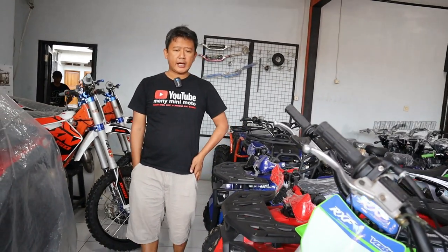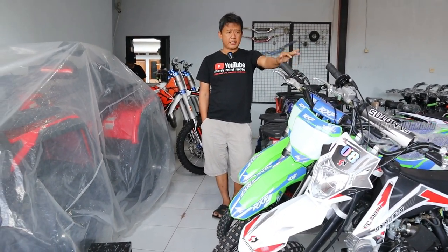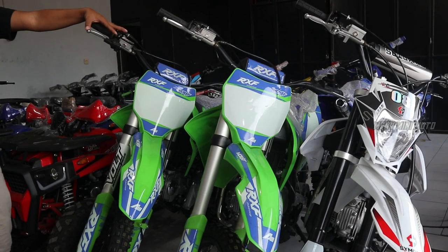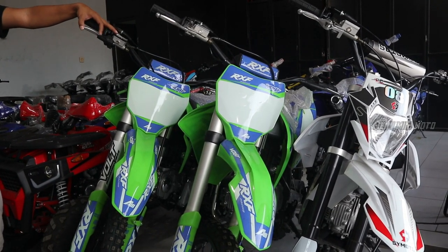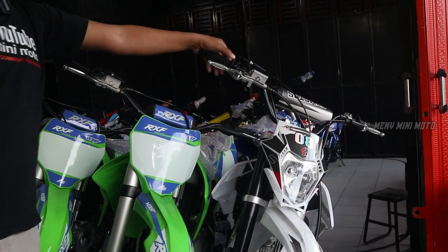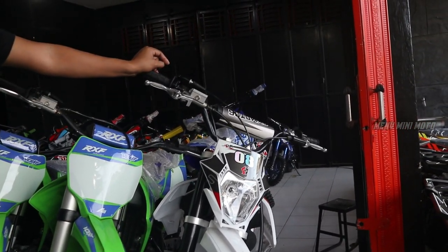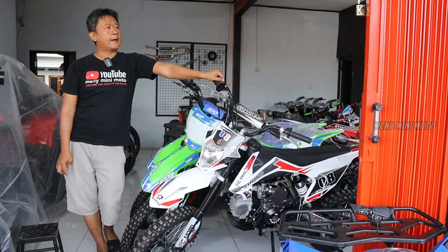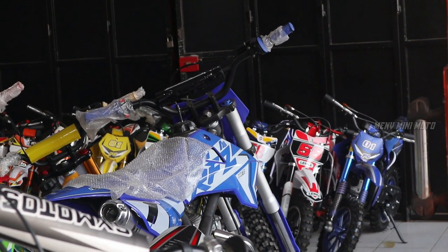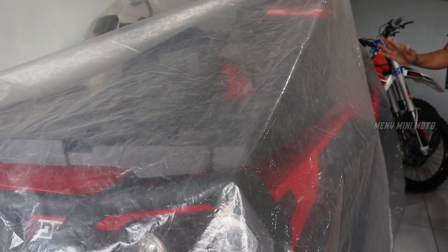Di depan, untuk unit RXF 125 Priraya masih ada stok warna merah dan hijau. Ban ring 16-19. Harganya bulan ini di 14,5 juta promo — normalnya 15 juta. Di sampingnya ada SIE Moto 125, harganya 11 jutaan, ring 14-17. RFJ Jaguar juga masih ada, promo bulan ini di 11 jutaan, 12 kurang lah. Ada juga ATP dan Odes, sengaja ditutup supaya tidak berdebu.